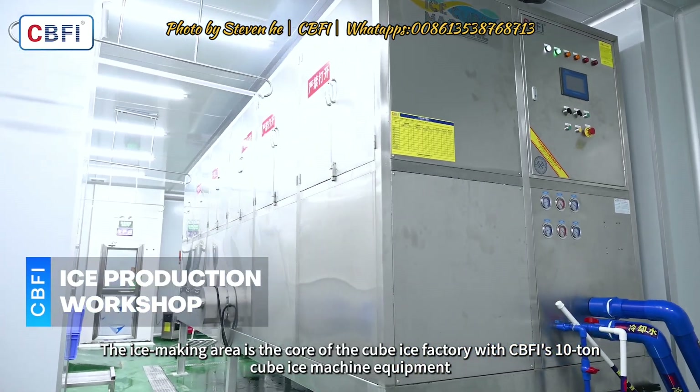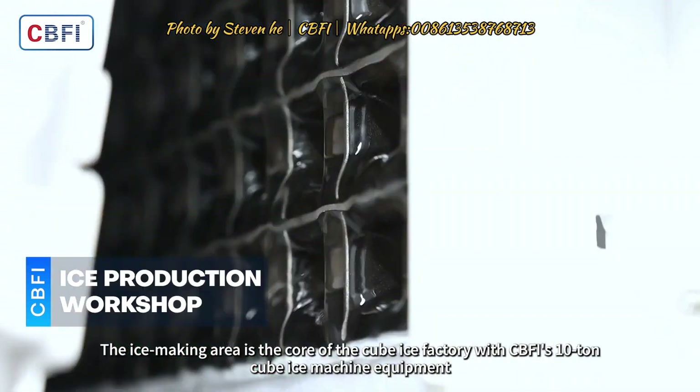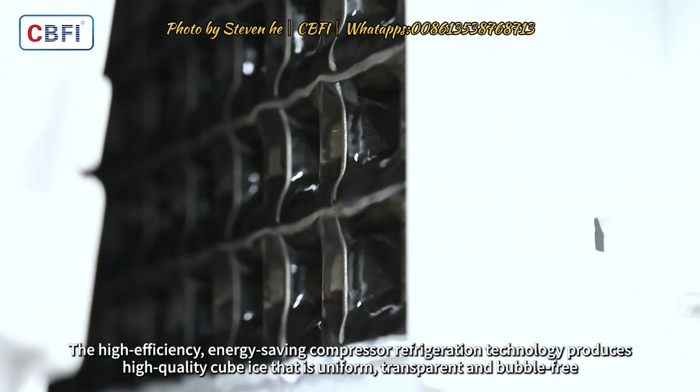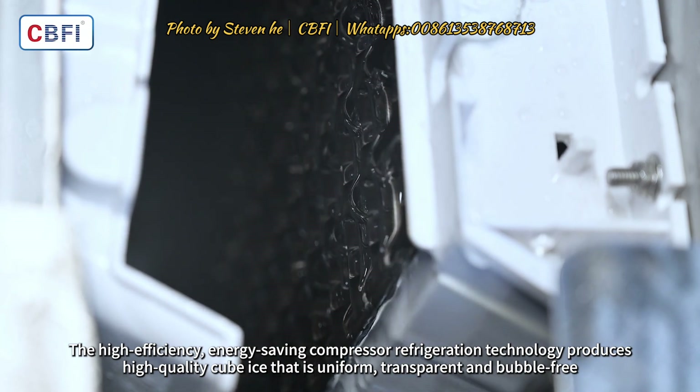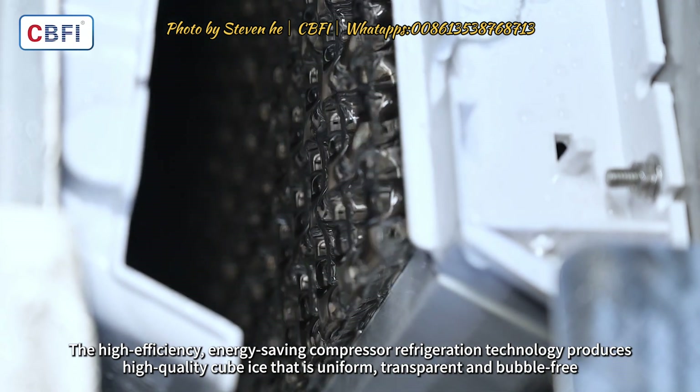The ice making area is the core of the cube ice factory. With CBFI's 10-ton cube ice machine equipment, the high-efficiency, energy-saving compressor refrigeration technology produces high-quality cube ice that is uniform, transparent, and bubble-free.